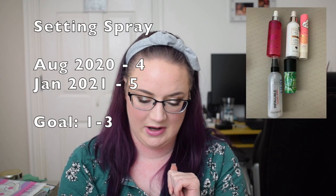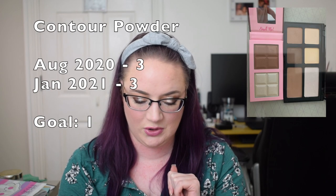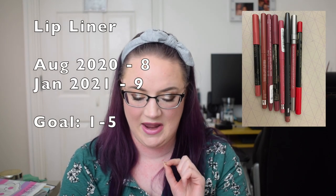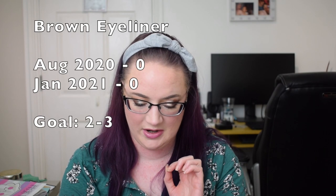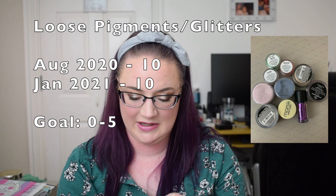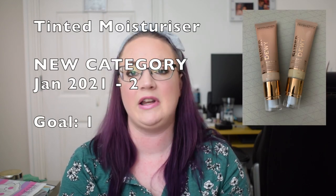Setting sprays: previously four, now five. Priming sprays: one, still one. Blush toppers: two, still two. Contour powders: three, still three. Lip pencils: previously eight, now nine. Purple eyeliner: one, still one. Brown eyeliner: zero, still zero — keeping the category because I do enjoy a brown eyeliner. Lip stain: zero, still zero. Loose pigments or glitters: ten, still ten. Tinted moisturizer is a new category — I have two.